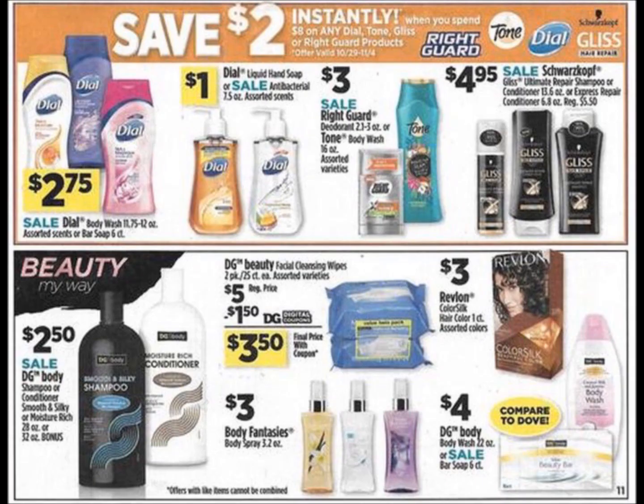Page 15 is a very important part of the ad. Save $2 instantly when you spend $8 on Dial Body Wash, Dial Hand Soap, Tone Body Wash, Right Guard Deodorant, and Gliss Shampoo. We can look at our coupon preview, but we have no idea what digital coupons we're going to have available. These Henkel-type Unilever products — when we have instant savings, a lot of times this deal glitches. Hopefully this is going to turn out to be a really good deal for us this week. It's rare, especially on the Gliss products, that we get instant savings like this.